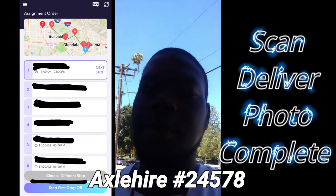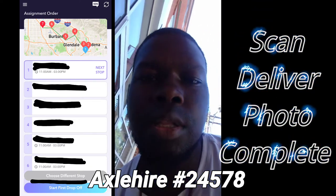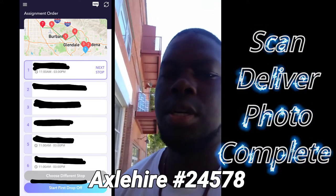I arrived at the front porch and what we're going to do is look for the customer's name on the intercom here.